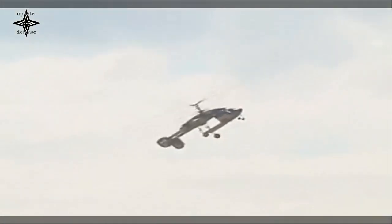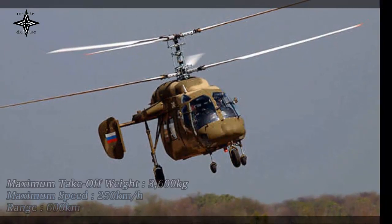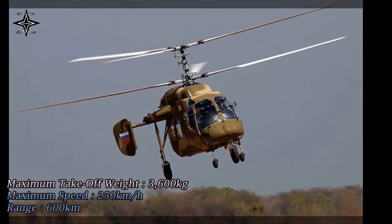At the same time, the volume of fuel tanks was increased with the provision of centralized refueling. The helicopter is also equipped with a new complex of flight navigation and radio communication equipment.